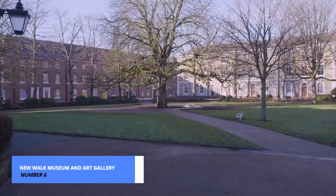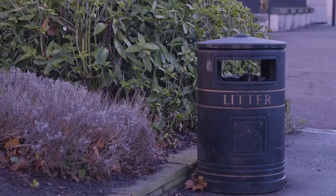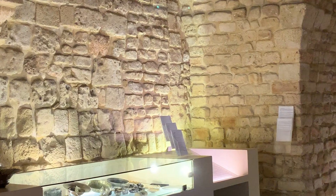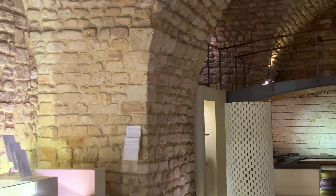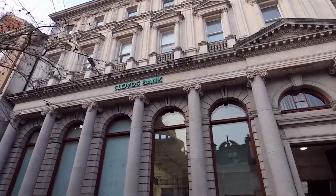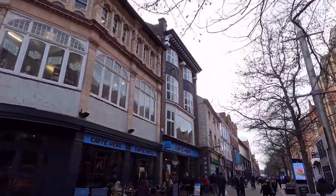Step into a world of wonder and discovery at the New Walk Museum and Art Gallery. Housing an impressive collection of artifacts, artworks, and scientific specimens, this cultural institution offers a diverse range of experiences for visitors of all interests. Explore ancient civilizations through intricate archaeological finds, marvel at masterpieces by renowned artists, or delve into the natural world with interactive exhibits and hands-on activities.